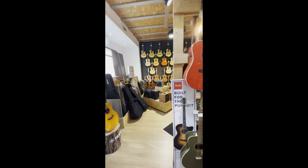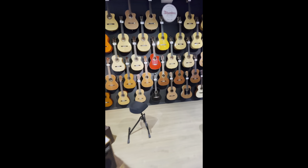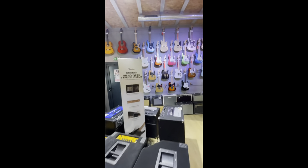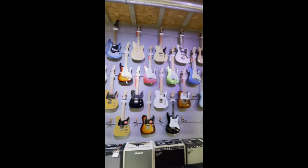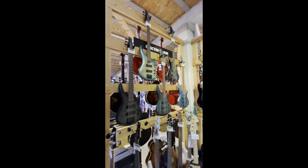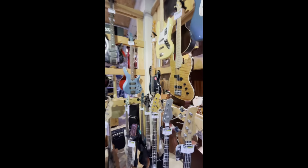They've also got some acoustic amps and some bass amps, a really nice selection of Fenders, a selection of bass guitars — some Fender basses, some Ibanezes, and looks like maybe a G&L and a few used instruments.